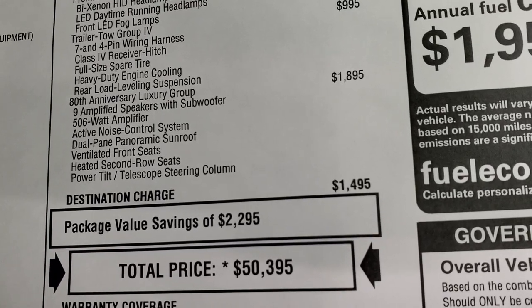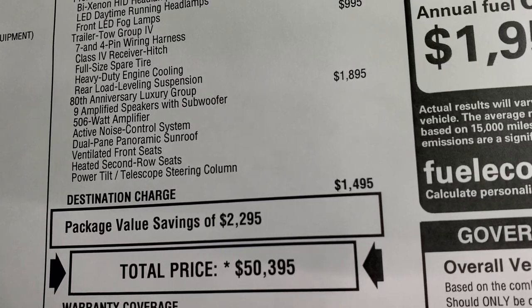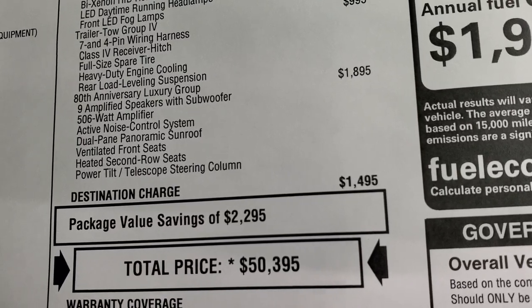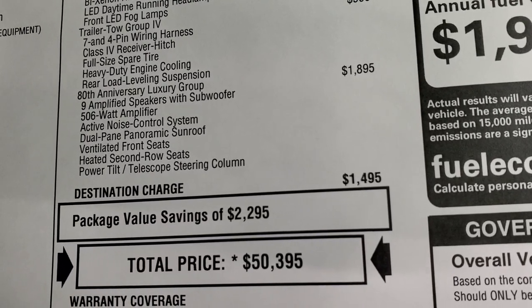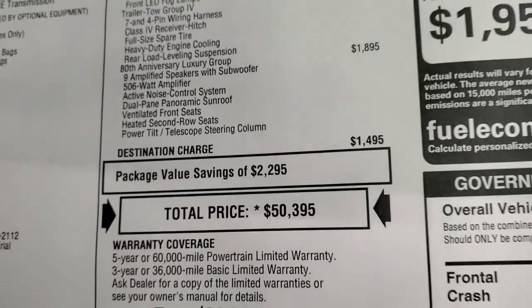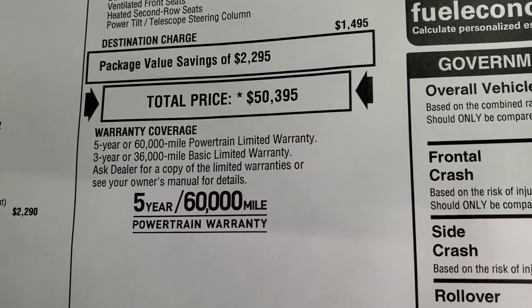The 80th anniversary luxury group gives you the amplified speakers with the subwoofer, the 506 watt amplifier, active noise control system, the dual pane panoramic sunroof, the ventilated seats, the heated second row seats, and the power tilt telescopic steering column. The total MSRP on this one is $50,395.